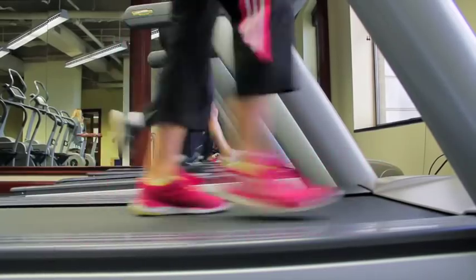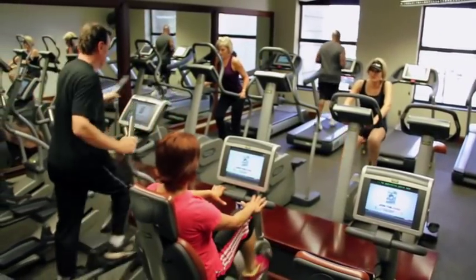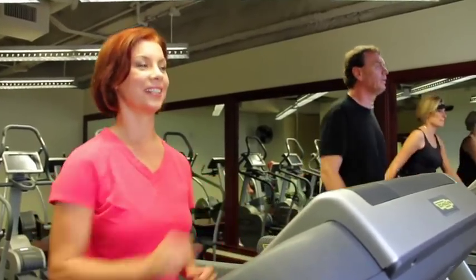All of your AV needs are covered with hookups, projectors, and a flat-screen TV. With 24-hour access to the state-of-the-art fitness center, you can easily achieve a healthy work-life balance.